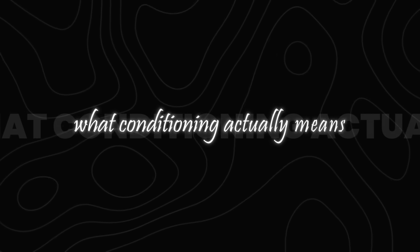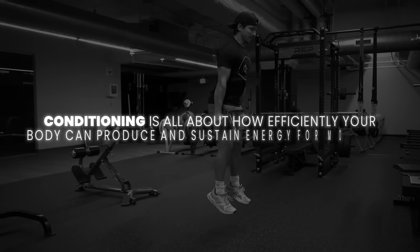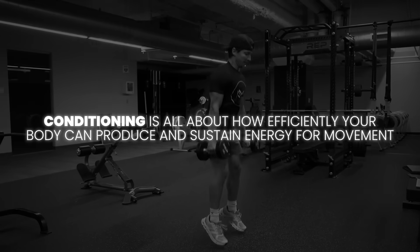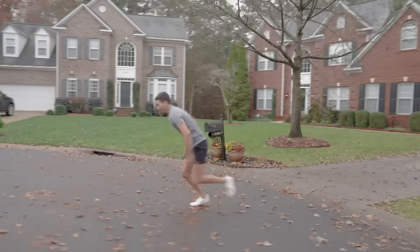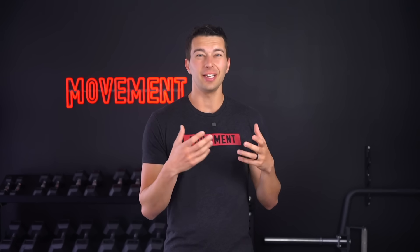Let's dive into it. I want to start with what conditioning actually means. In reality, conditioning is energy system development. Conditioning is all about how efficiently your body can produce and sustain energy for movement. Every physical effort, whether it's sprinting down the court, wrestling for a rebound, or maintaining defensive pressure, relies on different energy systems that fuel your muscles.